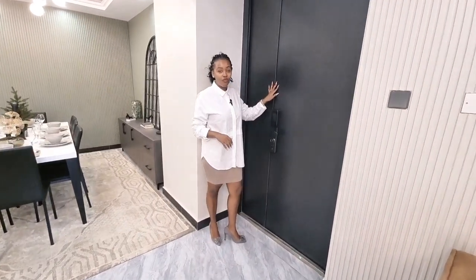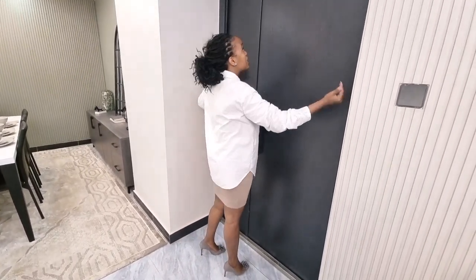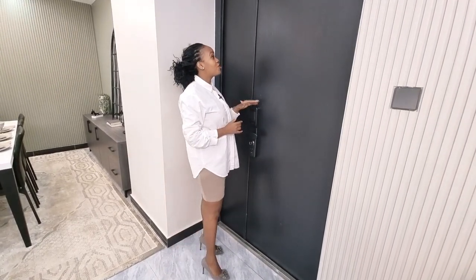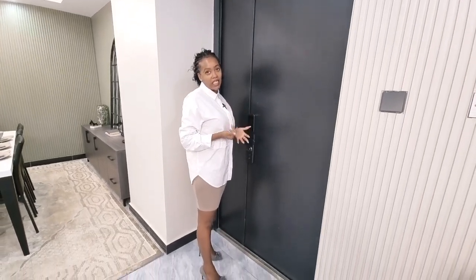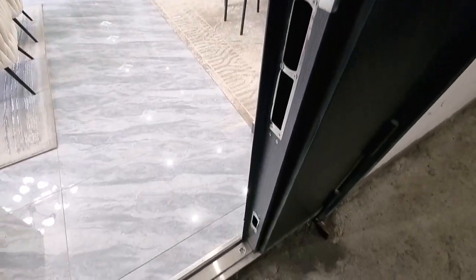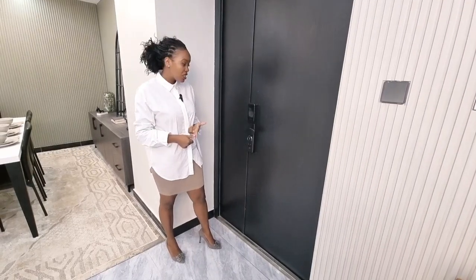This is your entry door — your main door, which we call a security door. It's wider than usual doors, making it easier to bring in furniture. It has locks at the top, at the side, and at the bottom, making it a true security door. It also has a camera so you can see who's outside before letting them in. You can access it with a card, a code, or a fingerprint.